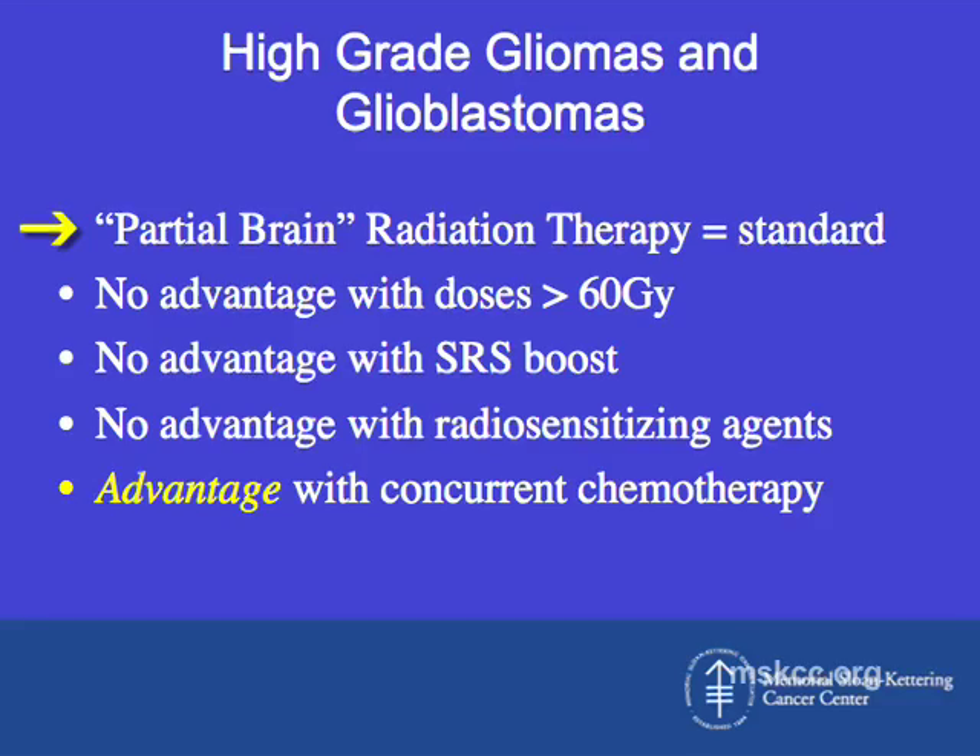Following that, many studies looked at the use of radiation for malignant gliomas, and several showed that partial brain radiation therapy was just as effective as whole brain. Partial brain radiation covers just the area of the brain affected by the tumor, and that's standard of care. Studies looking at escalating the dose above 60 gray, adding a stereotactic radiosurgery boost, or adding radiosensitizing agents during radiation have not shown any significant advantage over standard radiation therapy to approximately 60 gray.